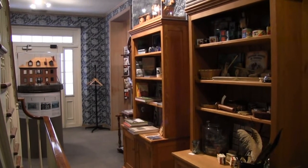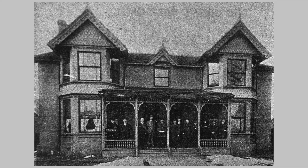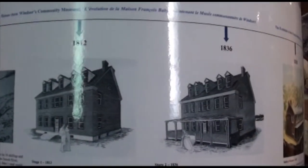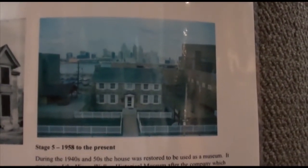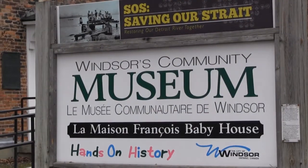In 1812 construction began on this historic site but was halted that same year due to the War of 1812. Restoration on the home began in 1948 and in 1958 it opened its doors as the Hiram Walker Historical Museum. The name later changed to Windsor's Community Museum.